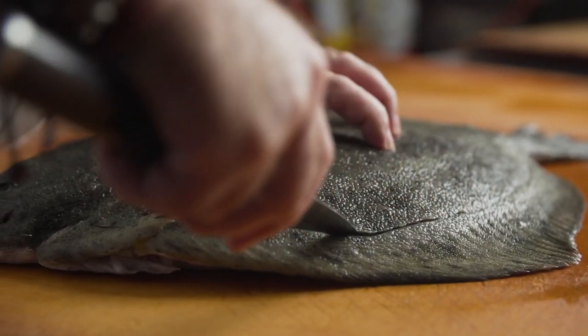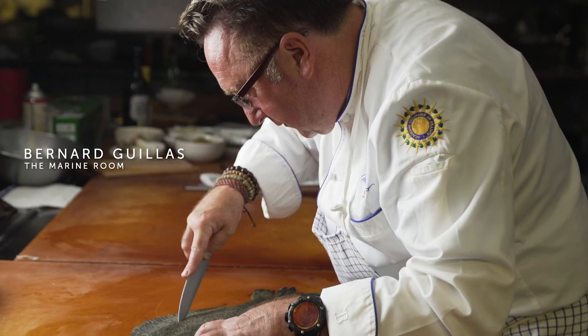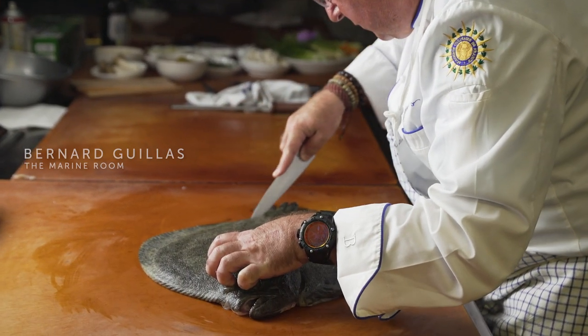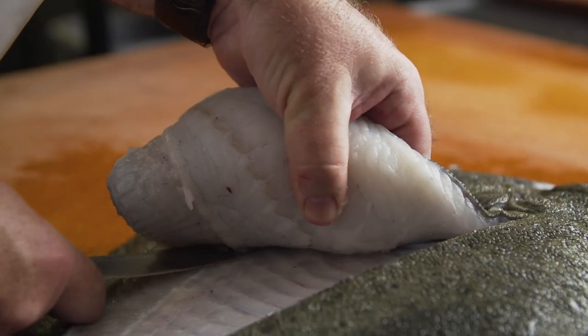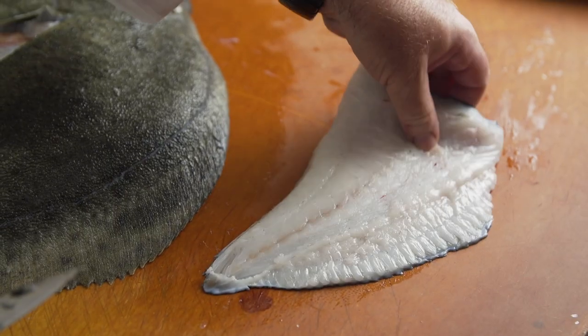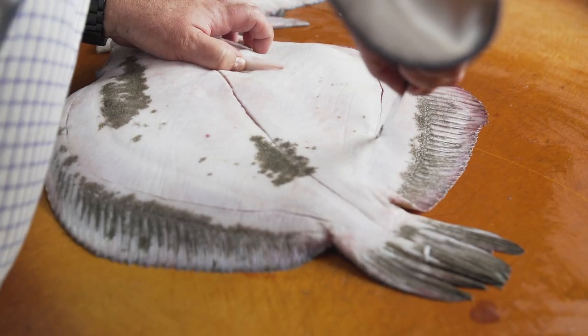At the Marine Room, I always select the best protein, the best fish. So when you are always showcasing the best — the best service, the best food, the best wine, the best experience — it is natural to have Turbo on my menu.